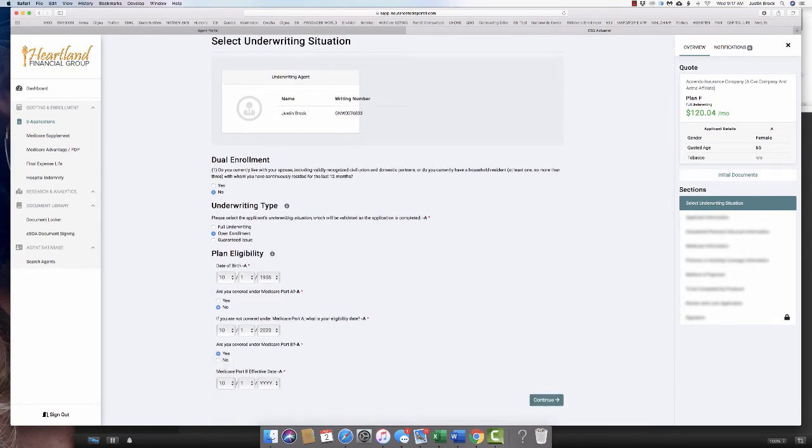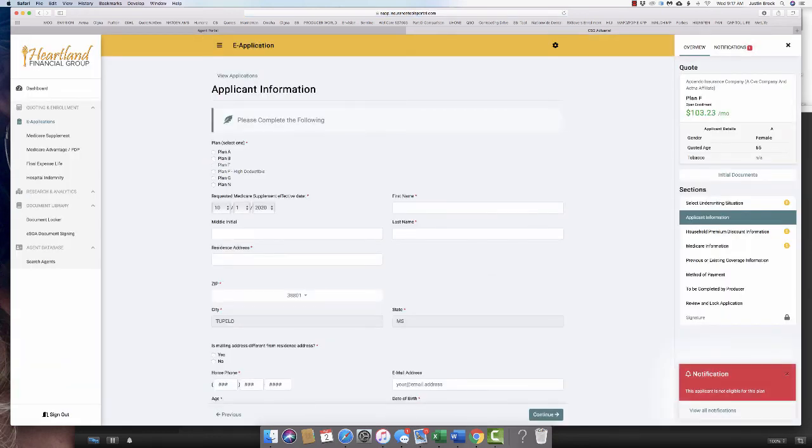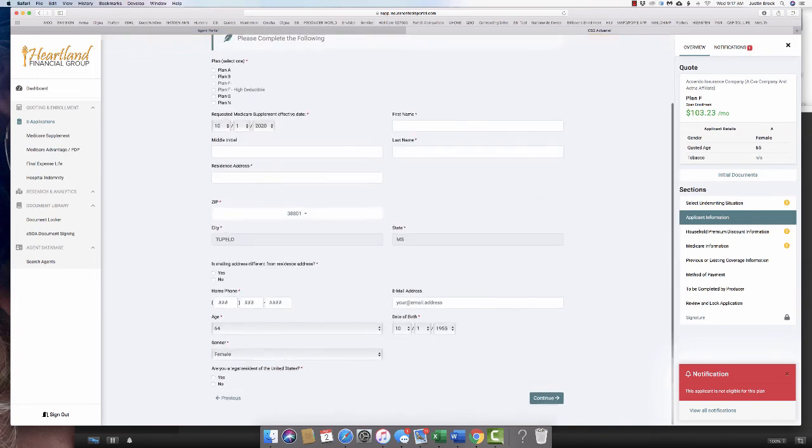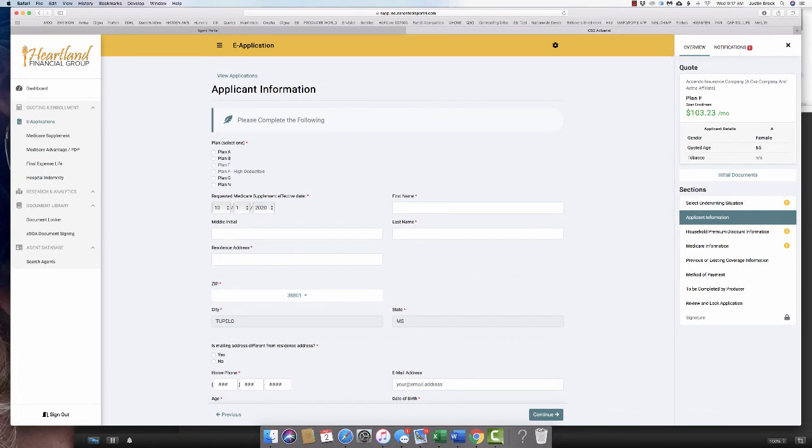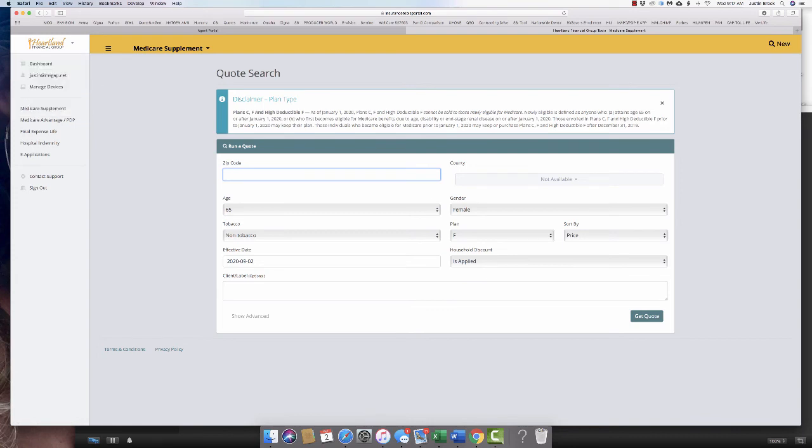Here's a technical question: say someone picked up Part A and B when they were 65, worked until 68, and now has GI — how long is that window? It's 63 days from the date they lose coverage or the date the GI period starts. If they're GI but qualify for underwriting, try to use an underwritten med sup. There's no cross-selling in this quote engine, so that's why I'm still using the Aetna e-app.